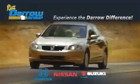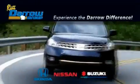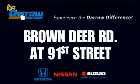Get the Darrow difference today, only at RustAero Honda Nissan Suzuki. RustAero!